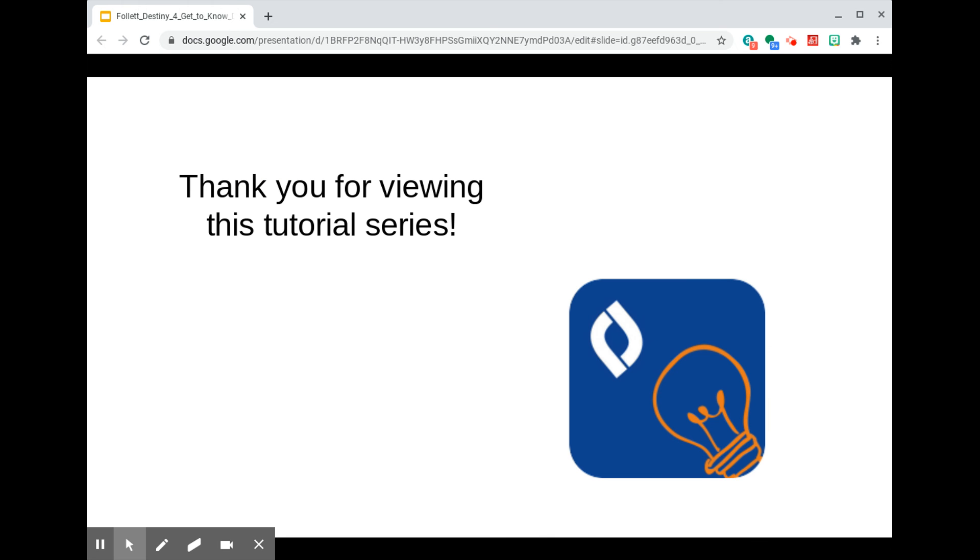Well, folks, that's it. I want to thank you for watching this video series. I encourage you to explore and get to know the resources available through Destiny Discover, and think about how using it compares to using Destiny Back Office. Which Destiny navigational platform feels most comfortable to you? Thank you.